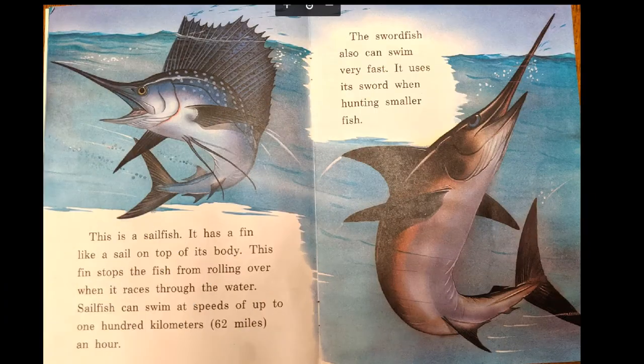Creatures of the Deep. This is a sailfish. It has a fin, like a sail, on top of its body. The fin stops the fish from rolling over when it races through the water. Sailfish can swim really fast — 62 miles an hour. That's like going really fast in a car.